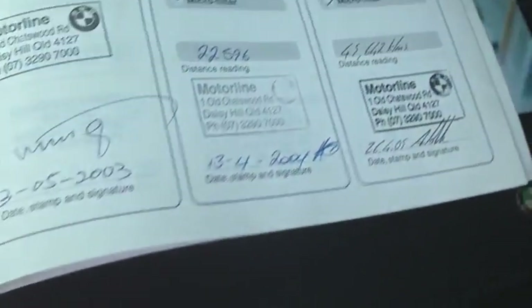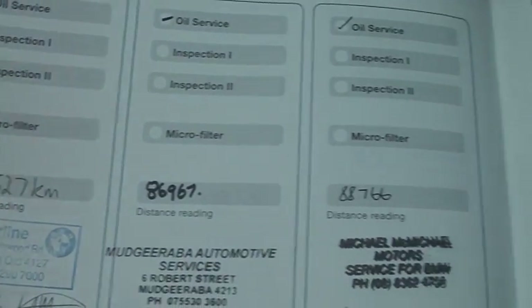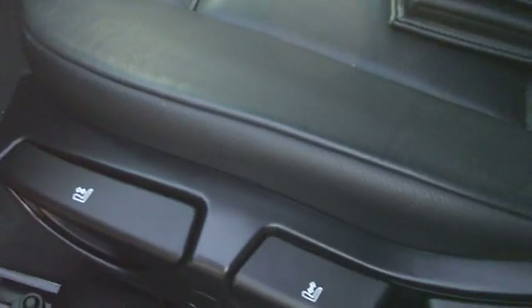Service records, as it states in the comments — full history, all stamped in the books here. Very well looked after by its last owner. All your leather is in good working order. Just going through into the back of the car — the seats in the rear don't even look like they've been sat in, to be honest, John.